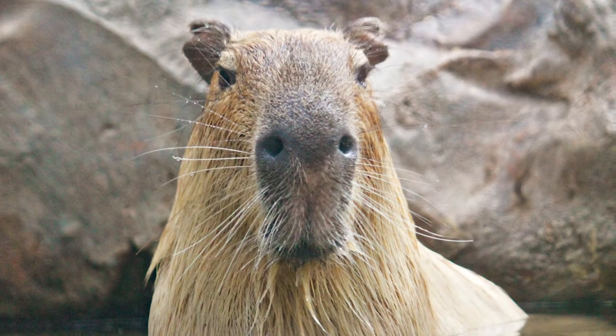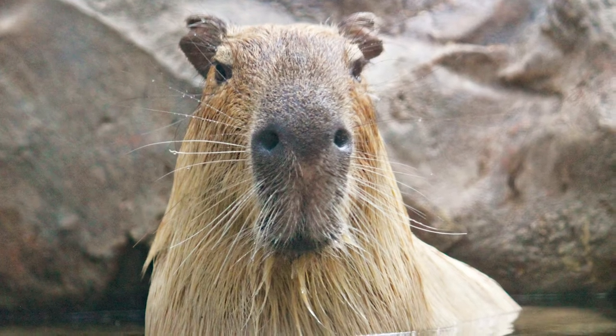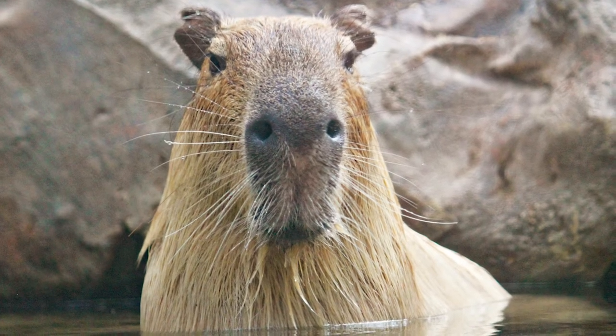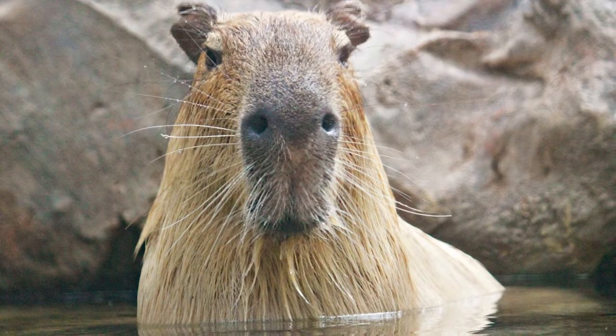Capybara are also well adapted to hide in the water. Similar to crocodiles, alligators, and hippos, their eyes, ears, and nostrils are located on top of their heads so that they can stay mostly submerged while looking out for danger. Pretty cool, right?